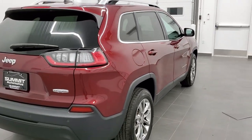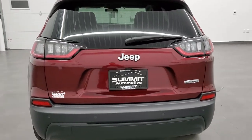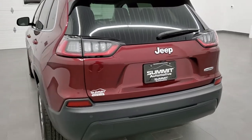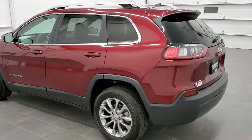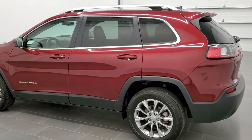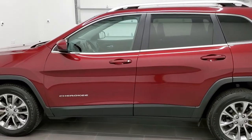This vehicle has the 2.4 liter four-cylinder multi-air motor which pumps out 184 horsepower. This Jeep has been fully safety inspected by our service shop with a fresh oil and filter change. All the fluids have been checked and topped off and this Jeep is 100% ready to go.